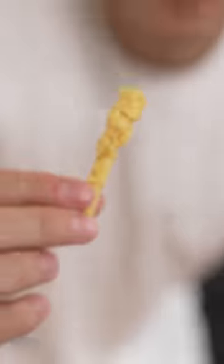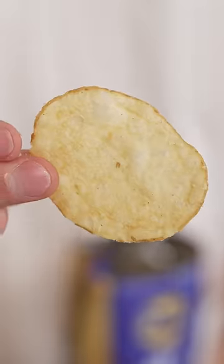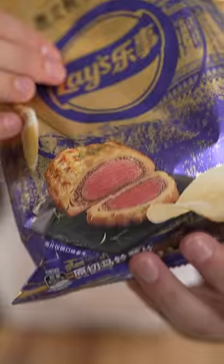Fried chicken Cheetos. These might be better than normal Cheetos. Beef Wellington Lay's — they're limited edition. Would Gordon Ramsay approve? Nope. 2 out of 10. And that's raw.